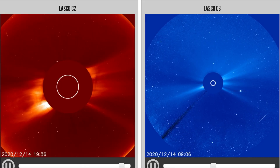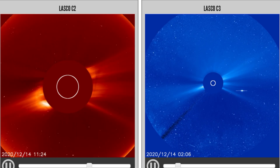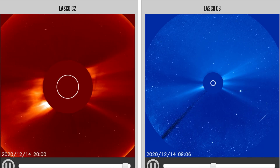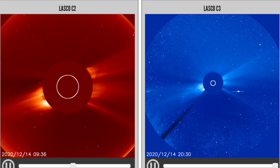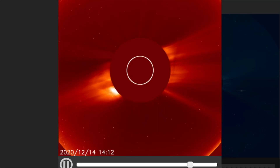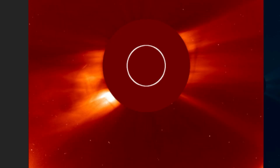Another look here at LASCO 2 and LASCO 3 — that's a pretty sizable eruption. Coronal mass ejection, large plasma filament eruption.